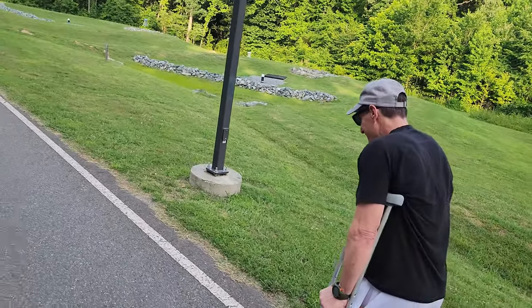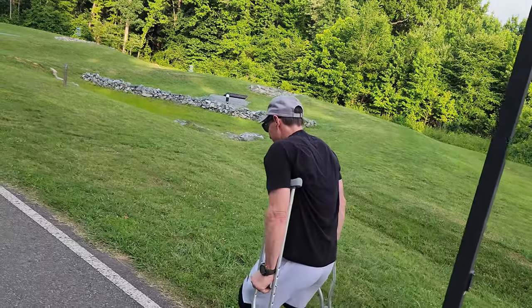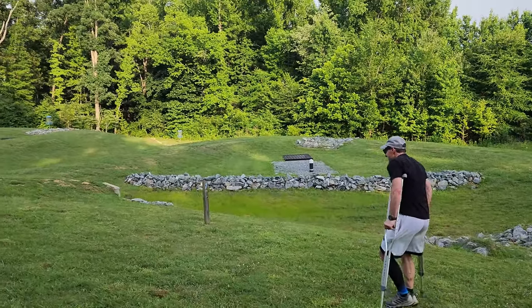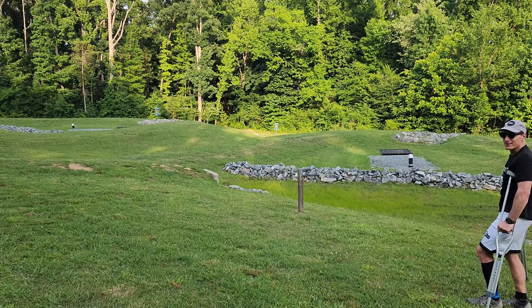I just want to let you guys know that the ice dad is in fact a physical specimen and I did not force him to be in the video. He wanted to do this and he wanted to be in the video — he wanted to come out and crutch around this little elementary school course. So here we are.